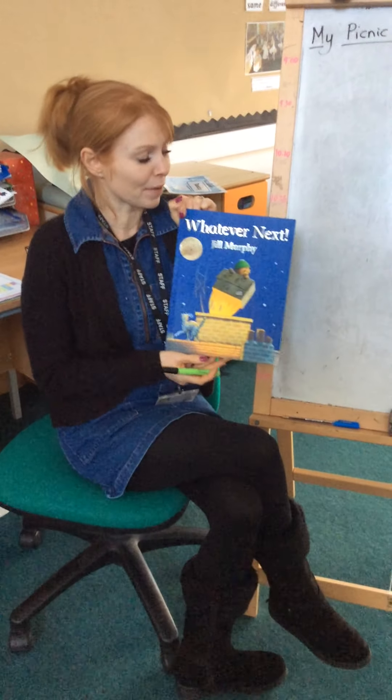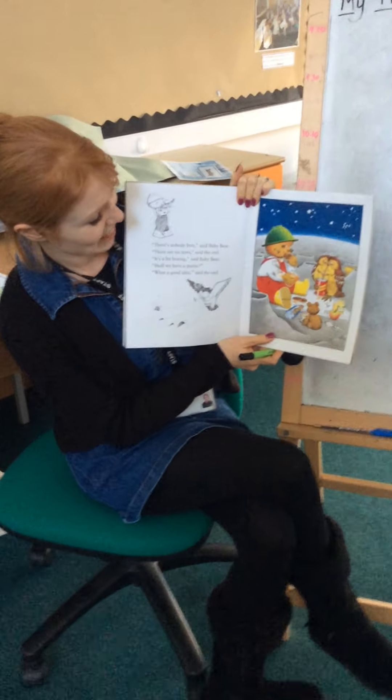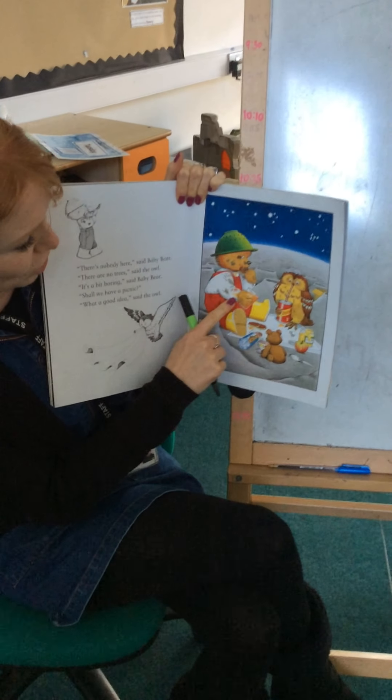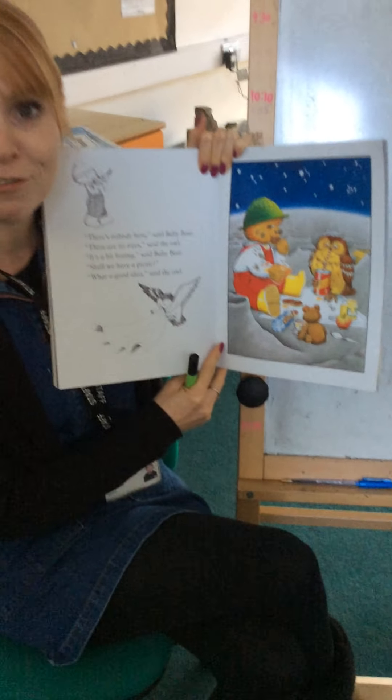When it got to the moon, do you remember that he had a picnic? So here he is - he packed his little picnic, so he had some juice and some fizzy pop and an apple and some biscuits. All looks very yummy.